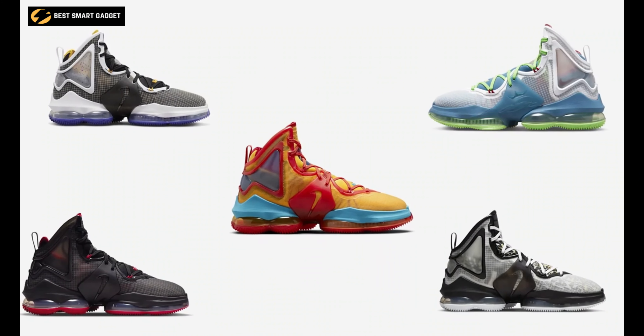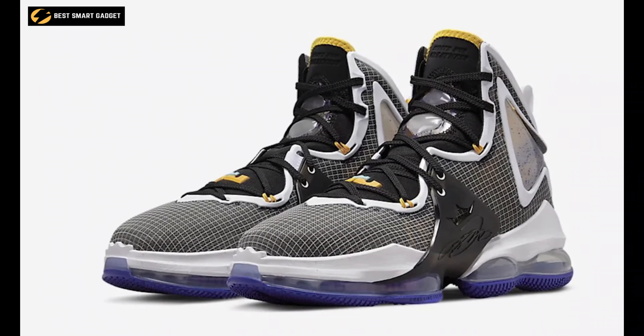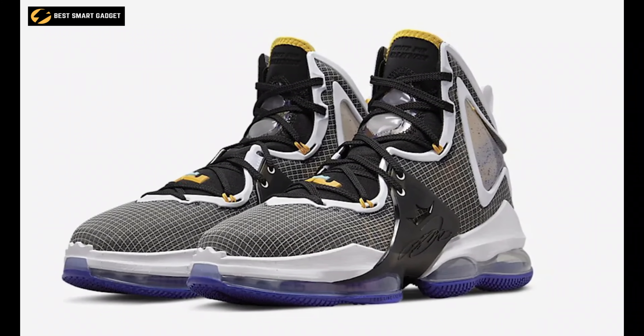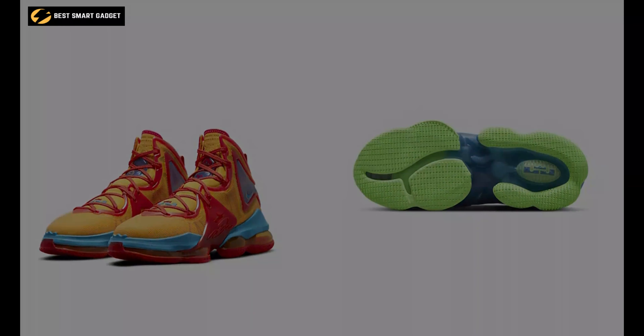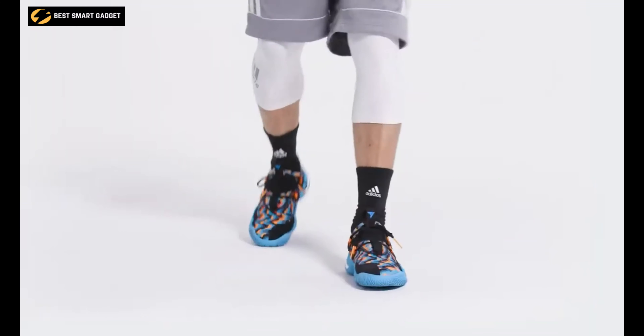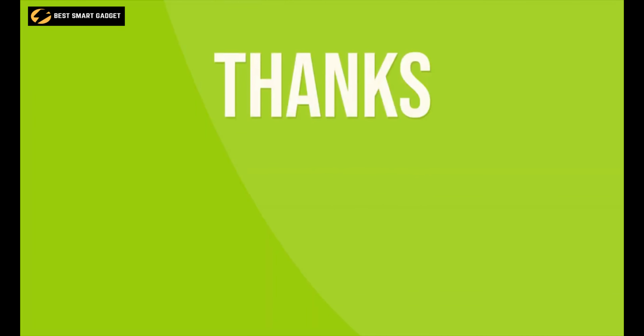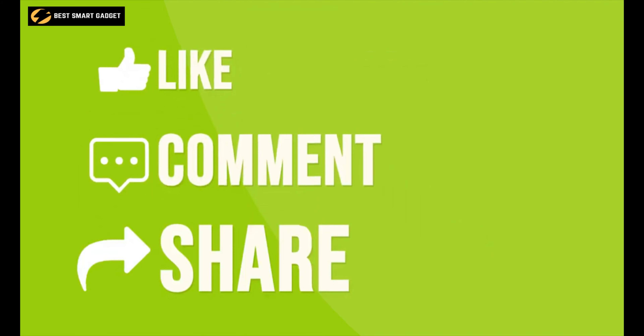Available in five different color combinations and various sizes, the Nike LeBron 19 is a great shoe to play in due to its superb cushion setup, improved materials, and solid support. So that was our list of the top 10 best basketball shoes just for you. Thanks for watching — like, comment, and share with your friends.